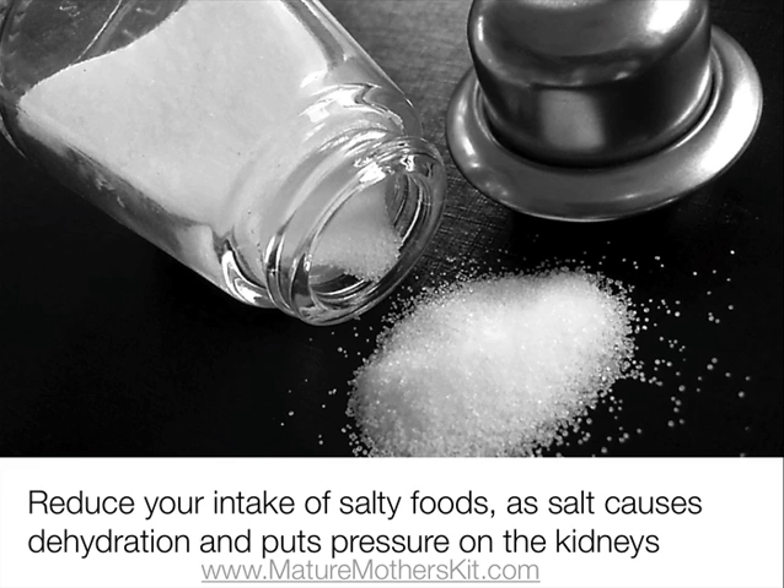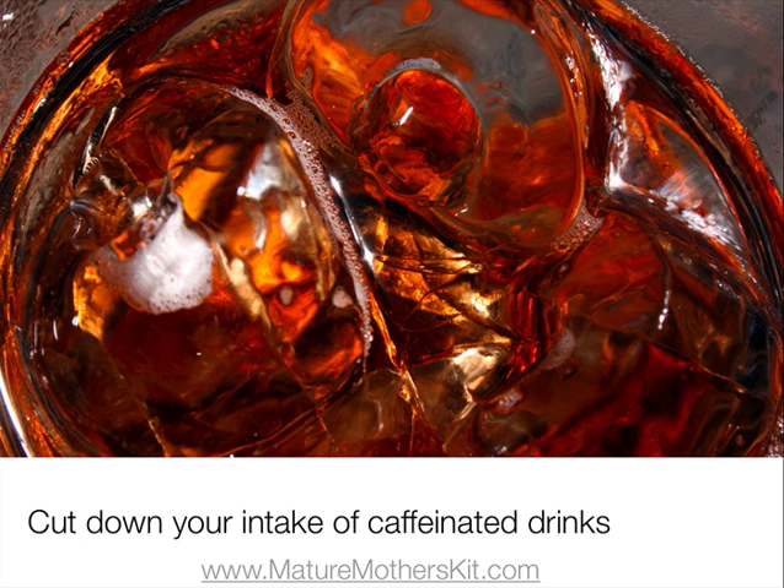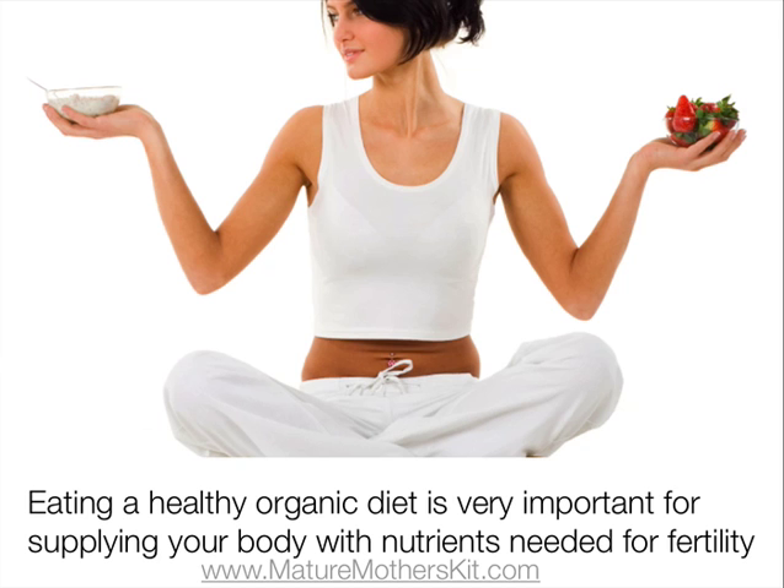You'll also need to reduce your intake of salty foods, as salt causes dehydration and puts a lot of pressure on the kidneys. In Chinese medicine, the kidneys are responsible for hormone balance. Cutting down your intake of caffeinated drinks will also be gentle to the kidneys, as will increasing your intake of water. Finally, eating a healthy diet consisting of organic foods is also very important for supplying your body with the nutrients needed for fertility.